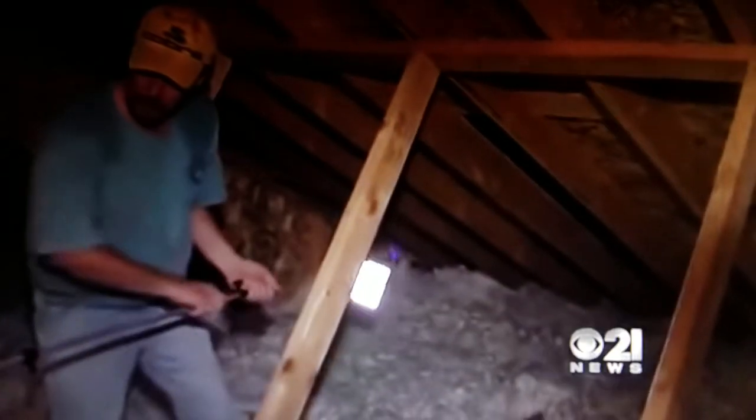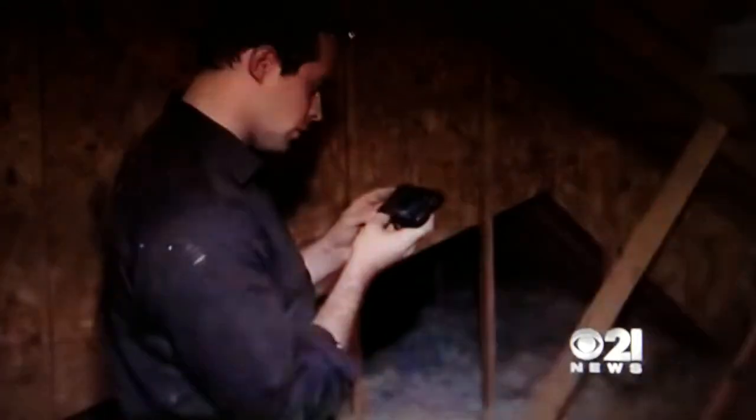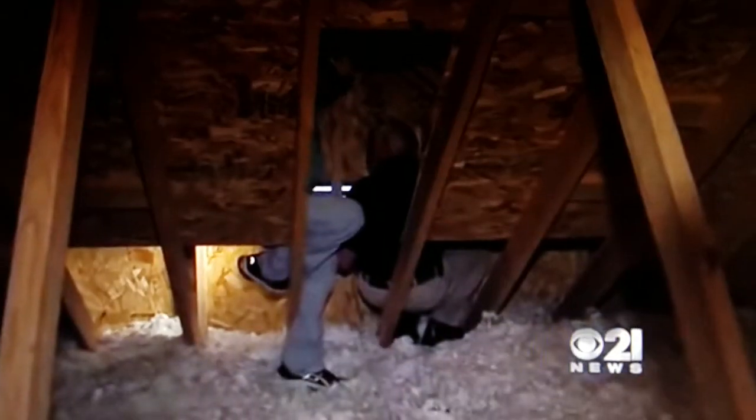Now we're in John's attic looking for bats, using a GoPro camera to search for any that may still be here. I was able to monitor what the camera picked up on my phone. The good news — we didn't find any. I don't see any evidence of them going in and out.